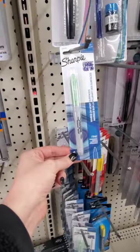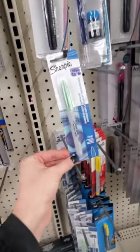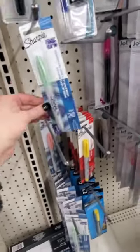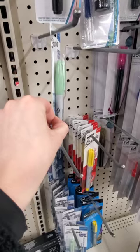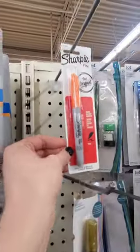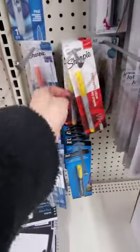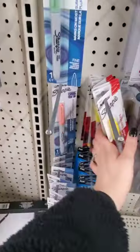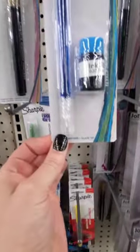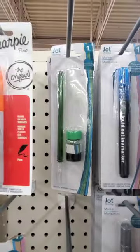I'm at the Dollar Tree right next to my house because I really needed diapers. And of course now I'm browsing this Dollar Tree. Look - they have Sharpies in a really pretty light green color, and they also have a pink one and fine tip with yellow. And what's this? Like a little ink pen. And they have green. Interesting.